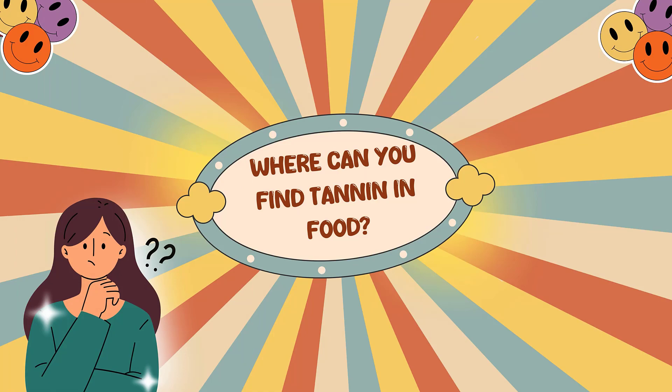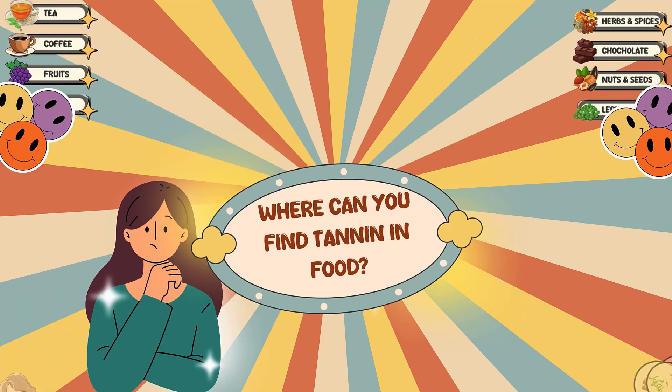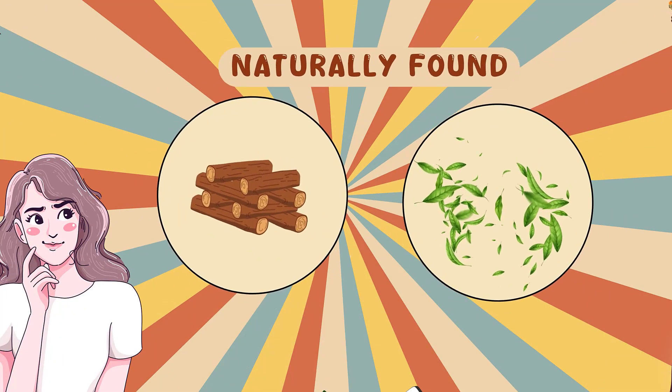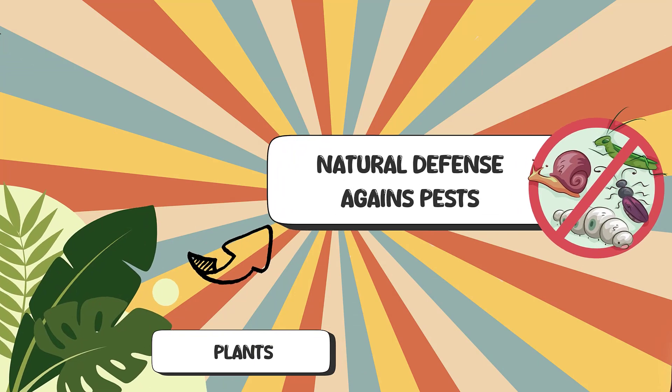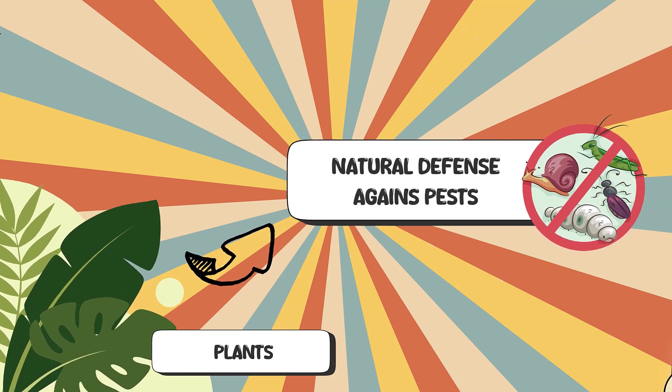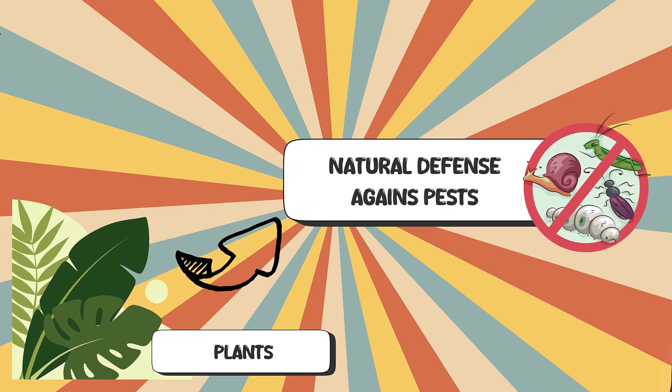So now that we're suitably impressed by tannins, where can you find them? Here are some foods and beverages that are high in tannins. Tannins are naturally found in a variety of edible and inedible plants — plants produce them as a natural defense against pests, and tannins also contribute color and flavor to plant foods.